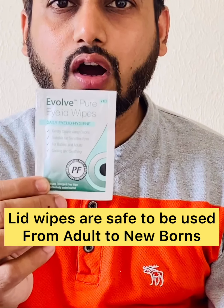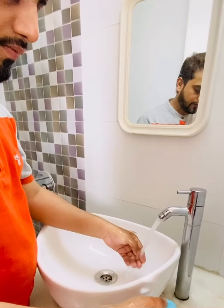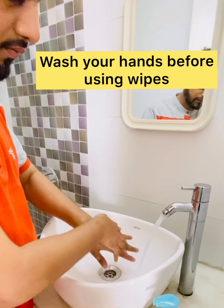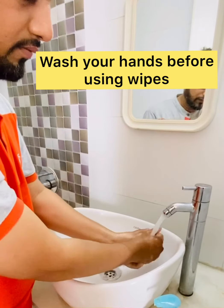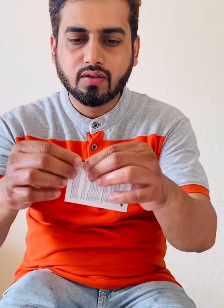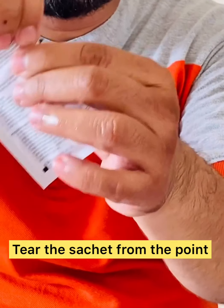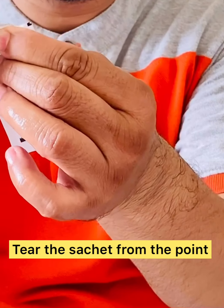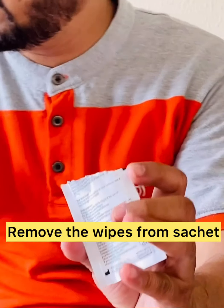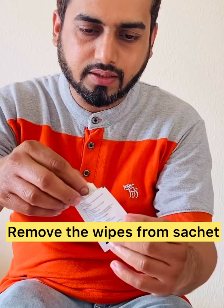I'll show you how to use these wipes. First, we need to wash our hands. There is a tear mark on the packet, so we need to tear it open here. These are wet wipes.